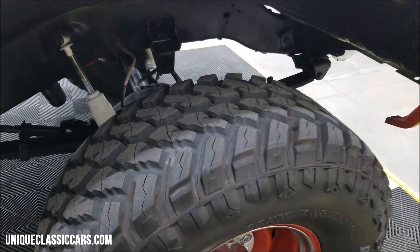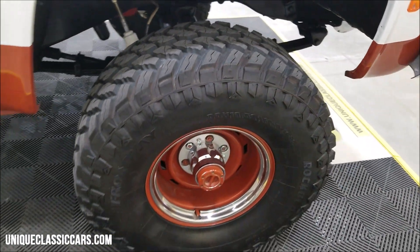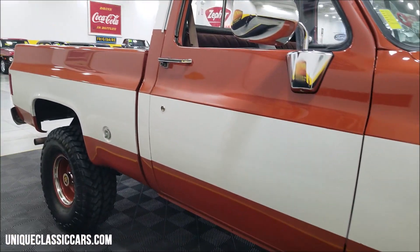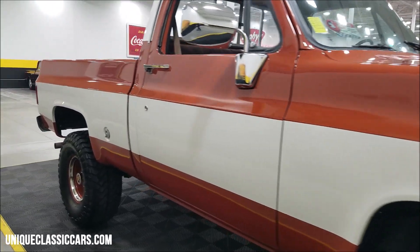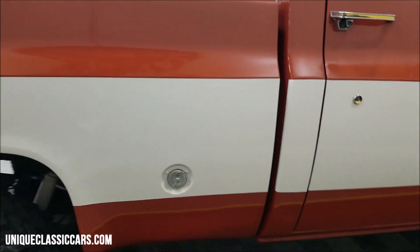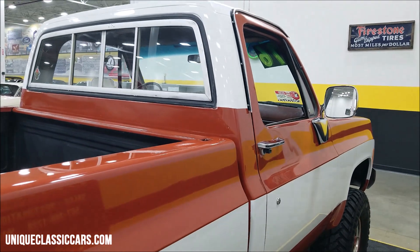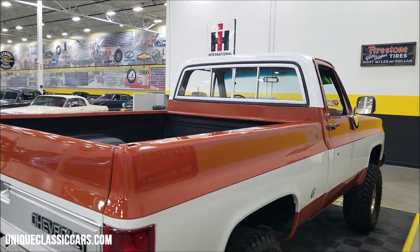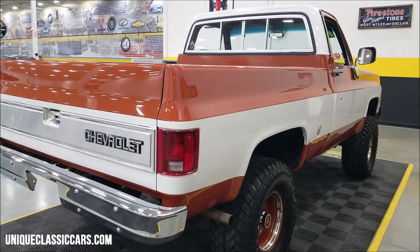The tires are also practically new — look at the lugs on there. I would call this kind of a burnt orange; it's not a real bright orange but I wouldn't really call it a brown either — kind of a burnt orange if you will. There's a gas cap on this side and you're going to see one on the other side for dual tanks, spray-in bed liner, and a sliding rear window.